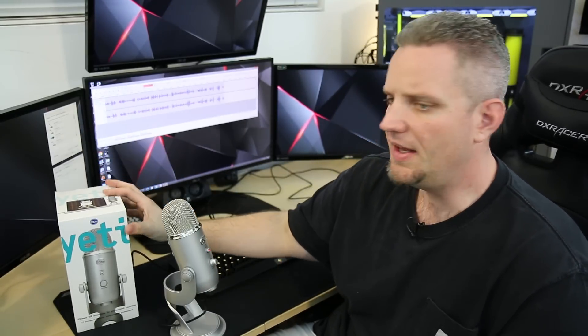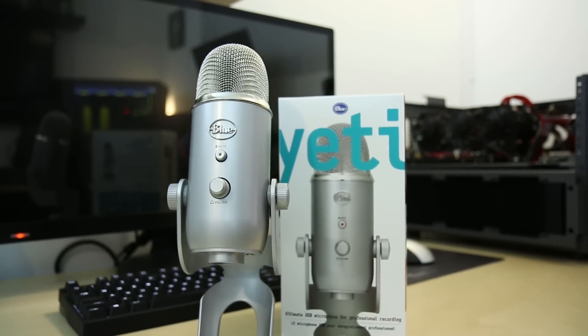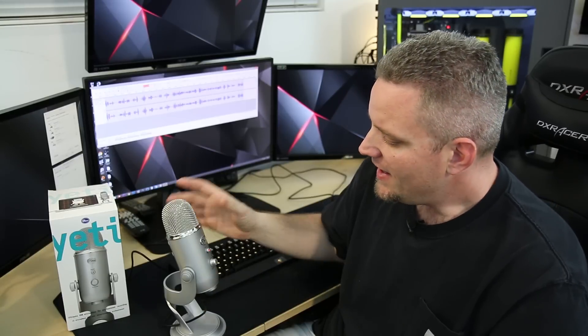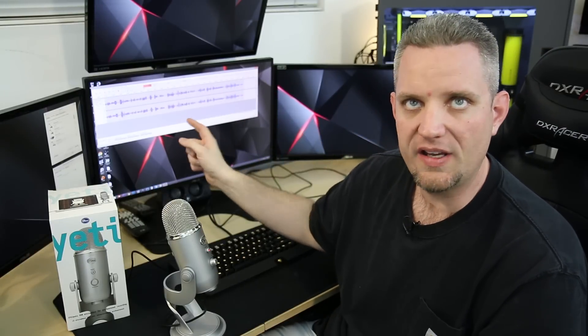The Blue Yeti — as you can see, it's not blue, that's just the company name. The Yeti is a legendary microphone that has been around for a while and is definitely one of the go-to microphones if you ask anyone about good audio for YouTube. What makes it really nice is the fact that it is a USB interface mic. It's entirely plug and play — Windows will pick it up regardless of what version you're using. You can couple it with a free program like Audacity, which is running right now, and you can be up and running with some amazing quality audio.